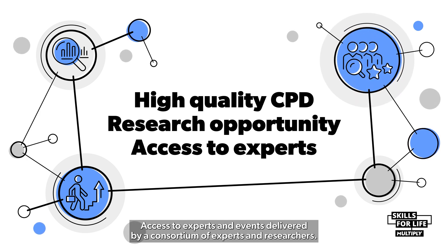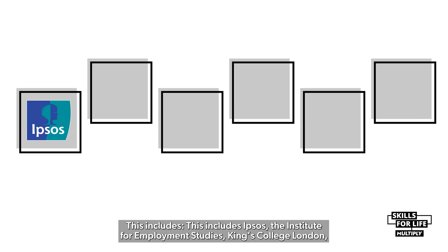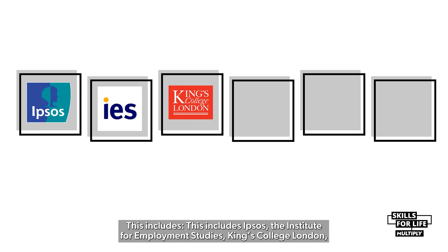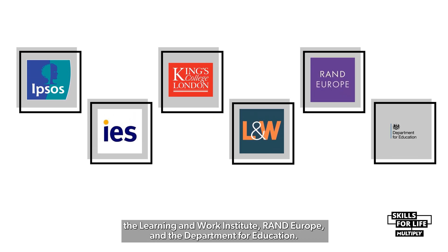Access to experts and events delivered by a consortium of experts and researchers. This includes Ipsos, the Institute for Employment Studies, King's College London, the Learning and Work Institute, RAND Europe and the Department for Education.